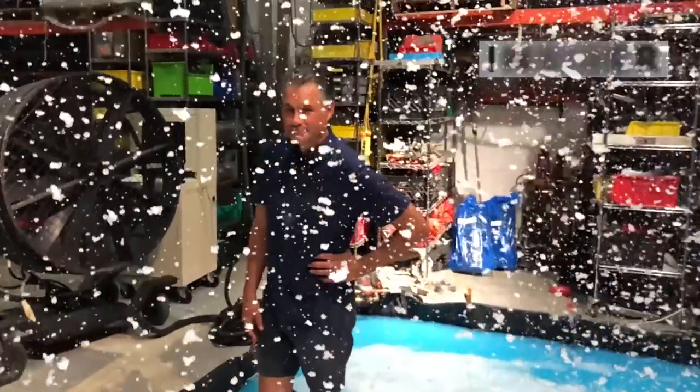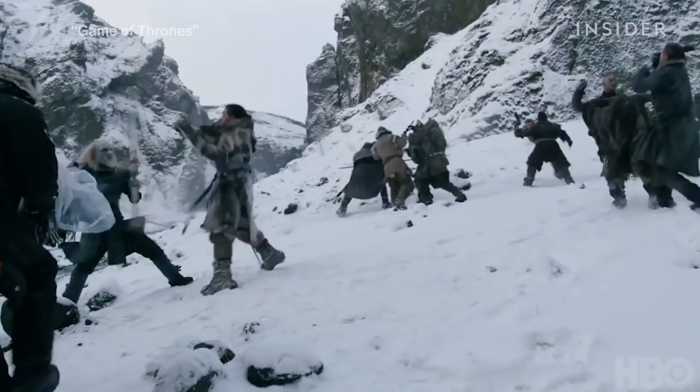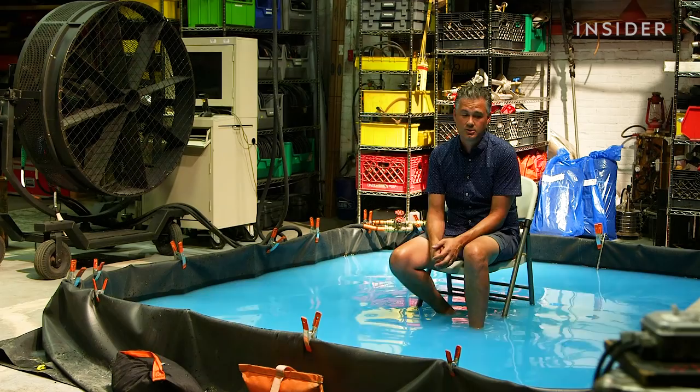Whether you need a snowstorm, a huge gust of wind, or a fake rain shower, this man's got you covered. Some TV shows and movies film scenes in extreme weather to make the story feel more realistic. But there's one big problem with that approach — you can never count on the weather to work for you.